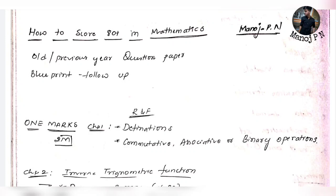Hey guys, welcome back to another video. In this video, we will discuss how to score 80 plus in your mathematics. If you have a very easy and very strategic way, you can score 80 plus.